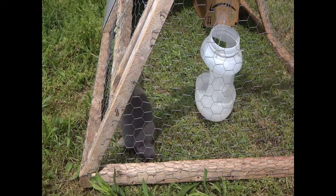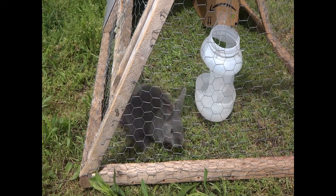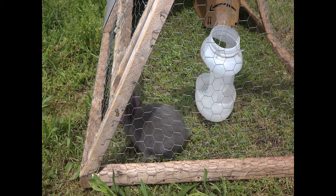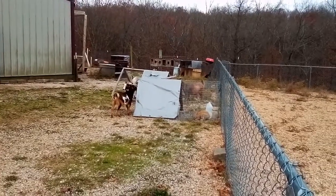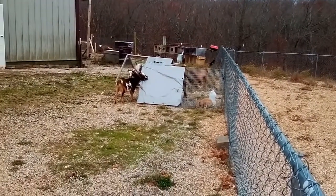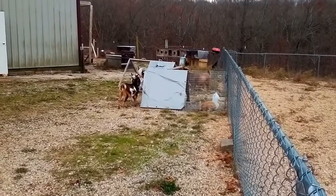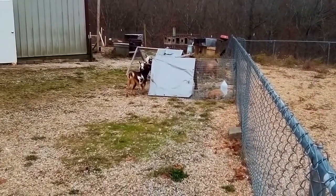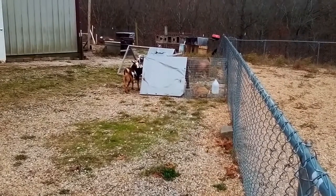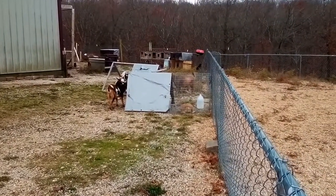Over the summer we had Hen Win, our four-week-old rabbit, in a tractor. She ate only grass until she was four months old — from four weeks to four months. She grew, though she's a bit smaller than she would have been otherwise. She's now in the rabbit colony eating grain with all the other rabbits and catching up pretty fast, so that was a success.